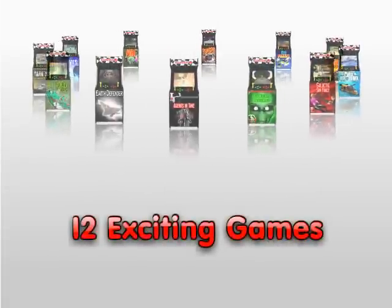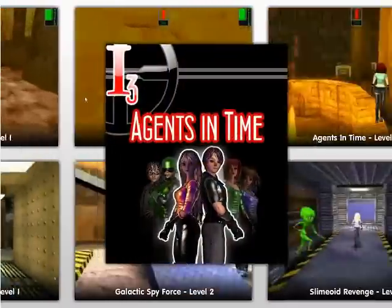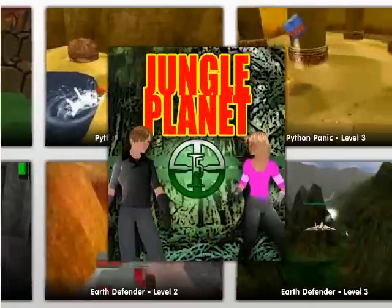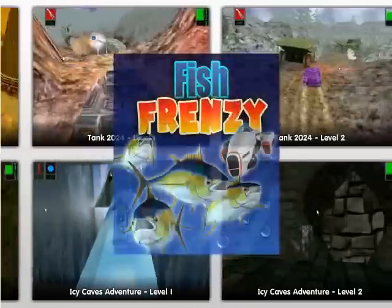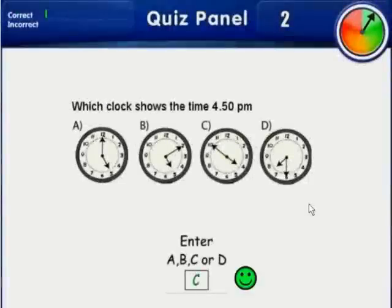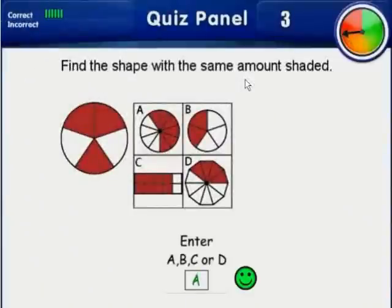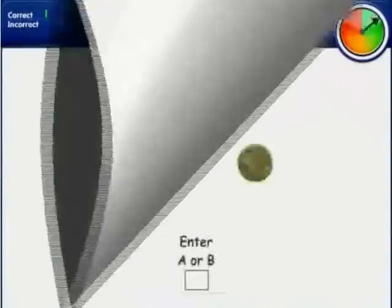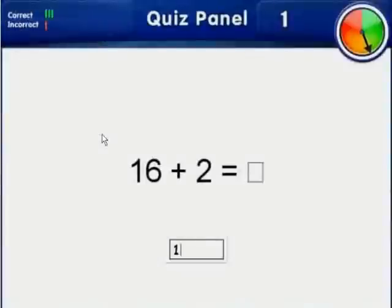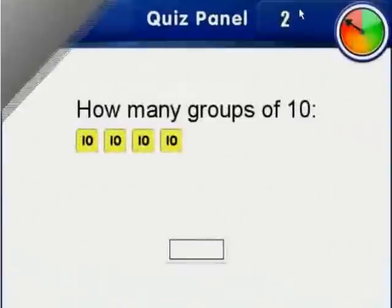There are 12 games with numerous levels available for kids to choose from and play. At various stages throughout the game, kids will be presented with timed quiz panels where they'll need to answer questions correctly within the allocated timeframe. The more they get correct, the more help they'll receive to continue on and eventually finish the game. This is the key incentive.